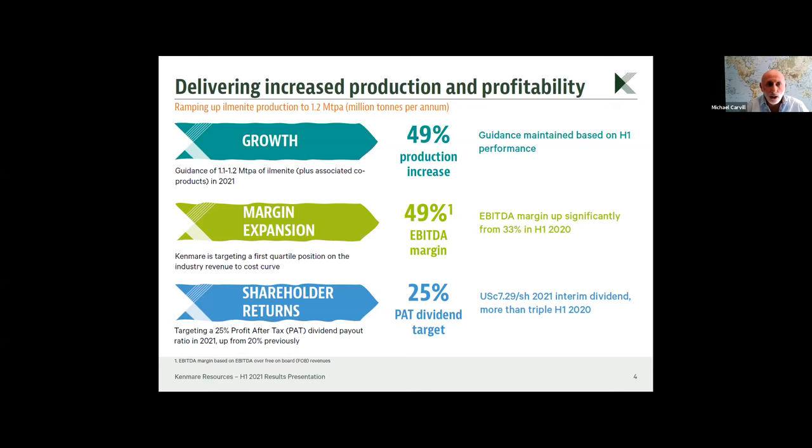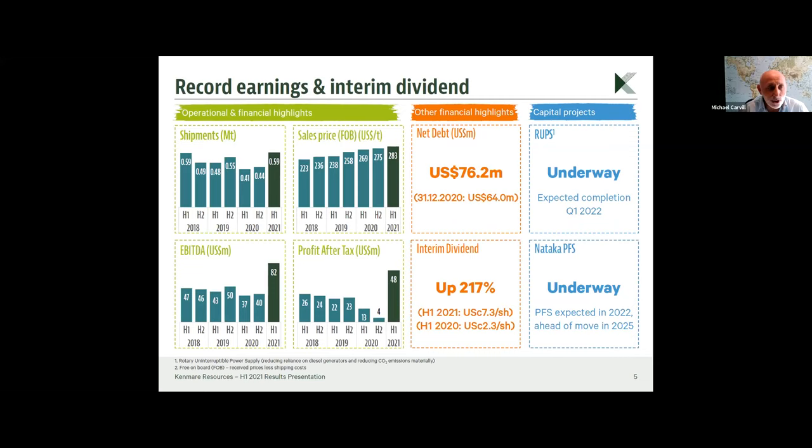That has allowed us to more than triple our interim dividend payout to 7.29 cents a share. Looking at shipments — while shipments are up and sales prices are up a bit, it is the combination of both of these plus good discipline on costs that has allowed EBITDA and profit after tax to expand quite significantly. This operation has a high proportion of fixed costs, so as you increase volumes you have a very significant effect on margin.